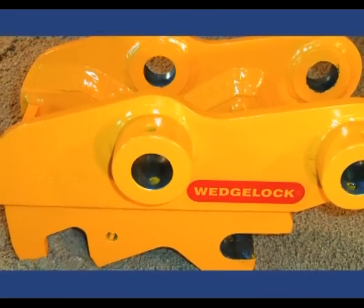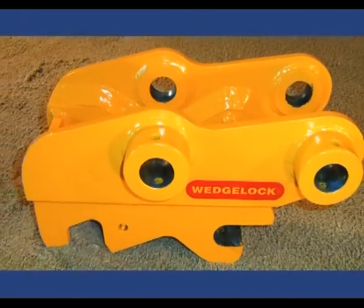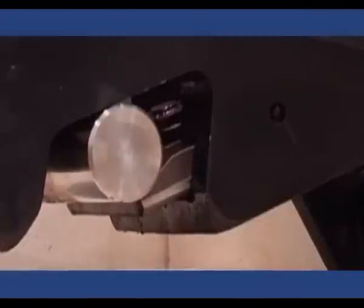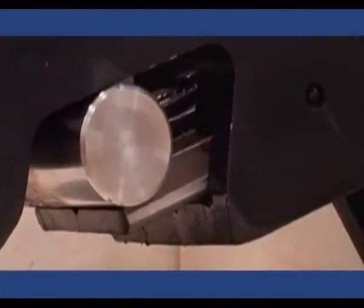The Harford Wedgelock mechanical coupler quickly established itself as the best selling mini coupler in the UK, with its robust build quality, automatic wear compensation and designed-in safety, making it unbeatable in the field.